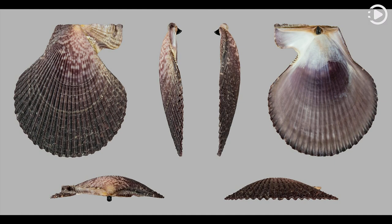The shell of Chlamis varia comes in a range of colors and variegated patterns including white, pink, red, orange, yellow or purple, and anything in between.